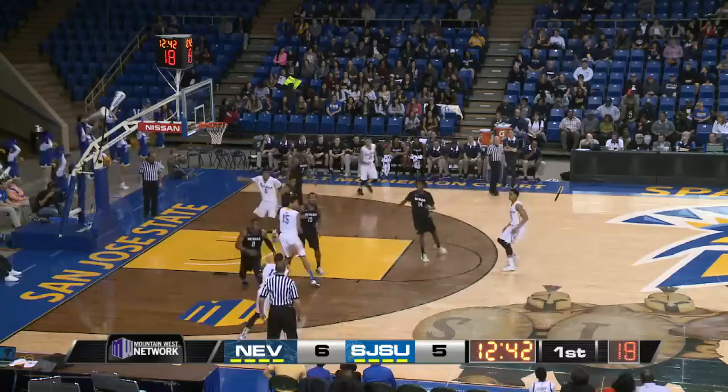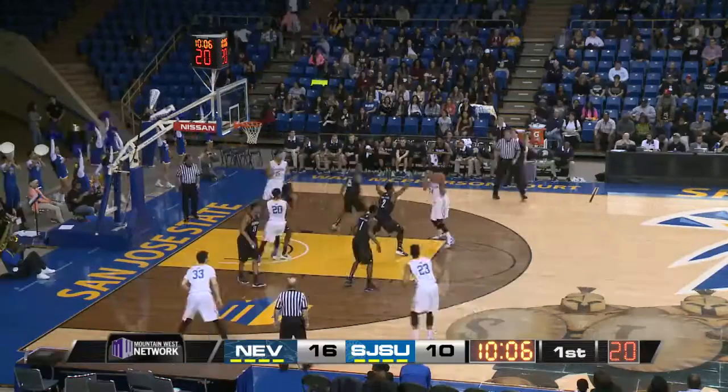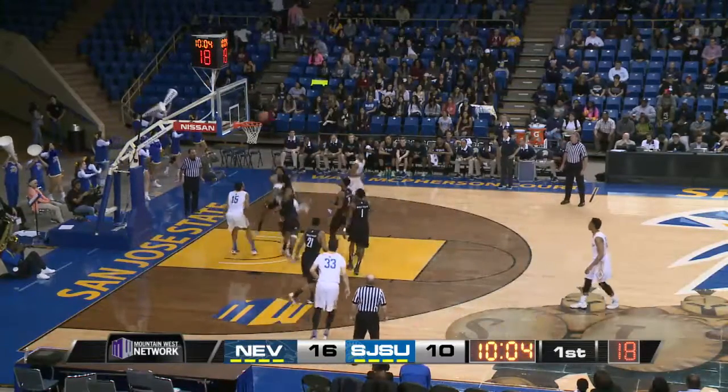Onwas dribbles with the left hand, chest pass back to Frank Rodgers. Catch and shoot three — it's good from the left side. Frank Rodgers holding it low, spin move down the lane, a little runner falls.